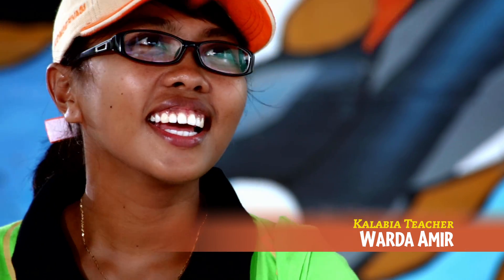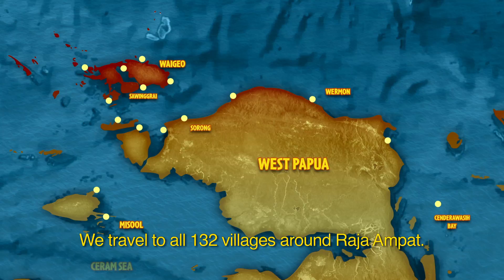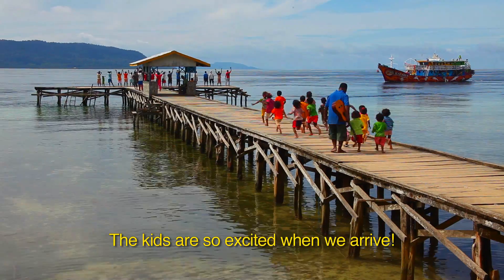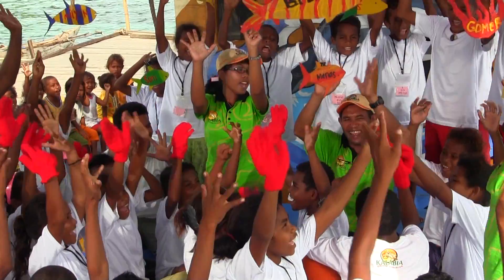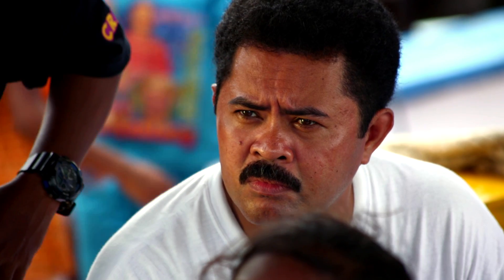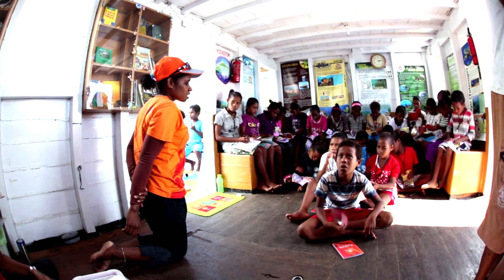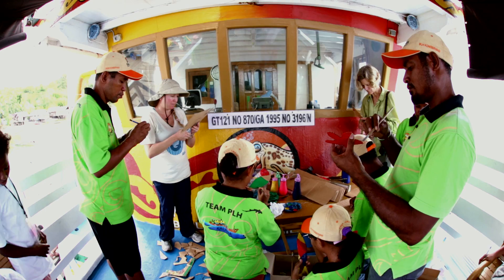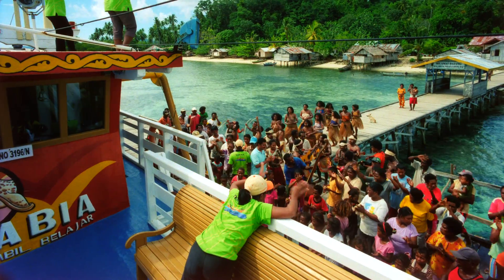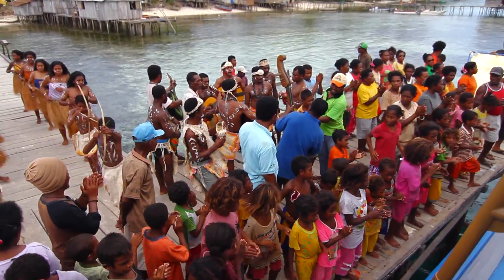I'm Wardah Amir, one of the teachers on Kalabia. We travel to 132 villages around Raja Ampat. The kids are so excited when we arrive. I am probably the only Western presence on this ship. The most important element from the beginning is having local instructors — not only Indonesian, but actually from Raja Ampat. We speak one of the 17 different languages that exist in the region. Having these local older brothers and sisters means the kids in the villages feel inspired. This is their family.